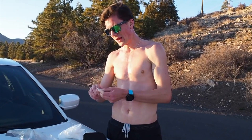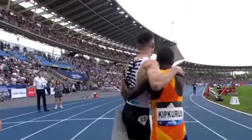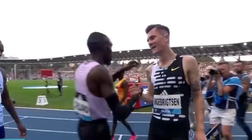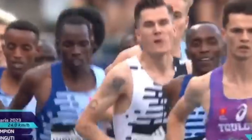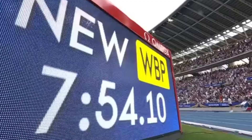There you have it folks — that's an insight into the unique training methods of Jakob Ingebrigtsen, the man who has taken the running world by storm with his dedication, perseverance, and innovative approach to training. What's your opinion on Jakob's progress as a runner? Has he begun his pursuit of breaking records? Do you believe he can achieve them all this season? Share your thoughts in the comment section below, and don't forget to subscribe to our channel for more videos on the running world. See you next time.